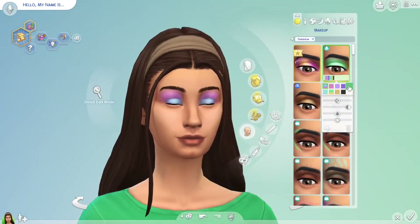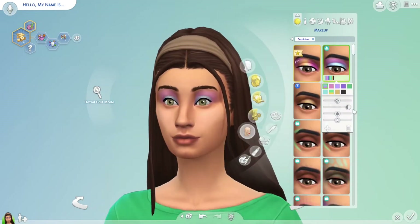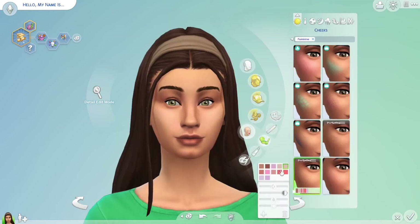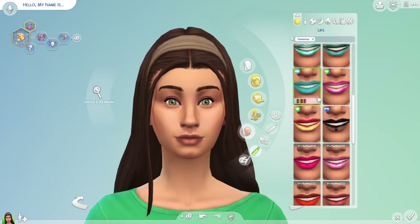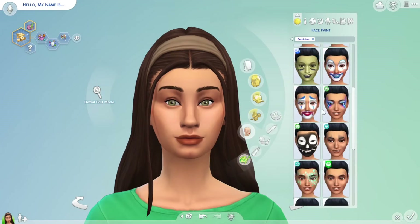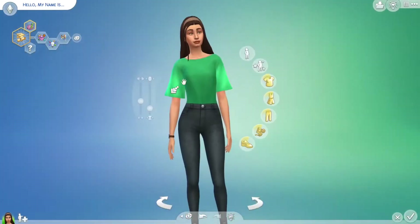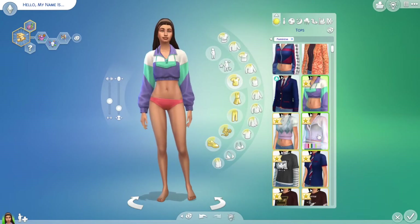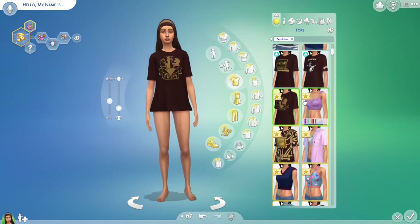I wanted her to have a subtle facial look, so she doesn't have a whole lot of makeup. I tried playing with it and then I saw this eyeshadow — it's like super pixelated and very bright — so I just ended up really not putting any makeup on her. I gave her a little bit of bronzer blush type deal and then a nude brown lippy that is very light on her lips, so you can't really tell she's got a lot of makeup on.